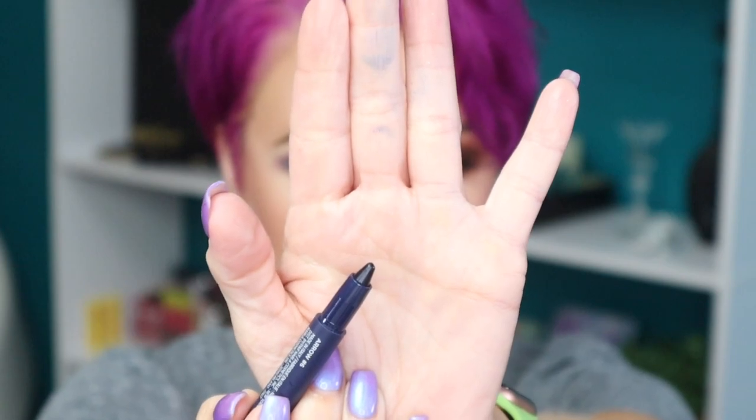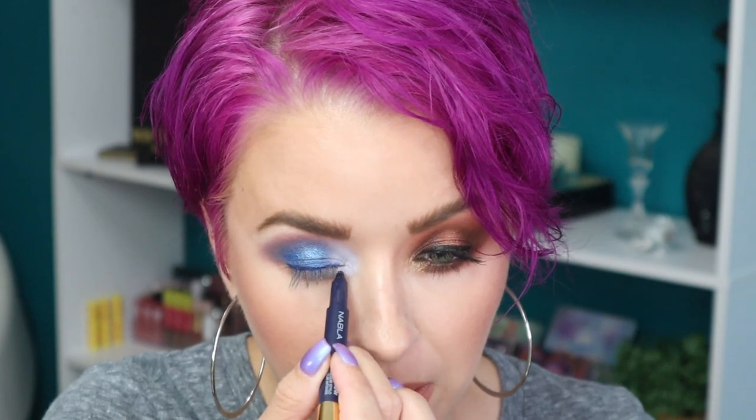Now let's jump into the stylo — I'm so excited for this. It's retractable, you just turn it right here. Oh wow, that's a nice formula. I'm kind of tight-lining up here. Now going back into Marseille to smudge this out down here. I'm going to curl my lashes and add some mascara off camera, then I'll come back to show you guys the completed look.